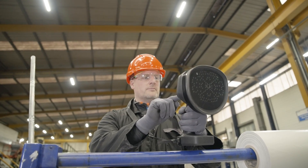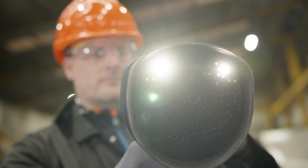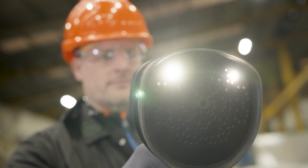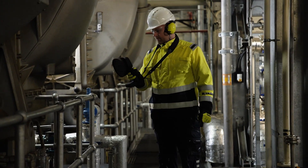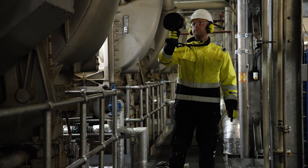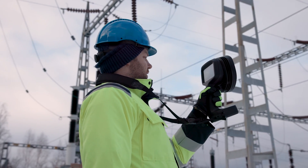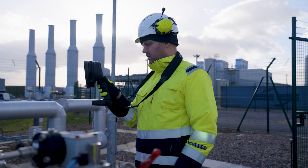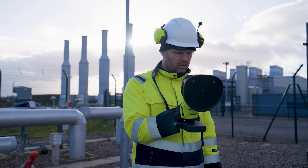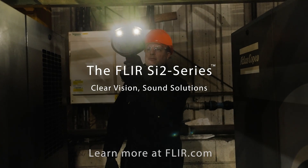FLIR SI2 Series Industrial Acoustic Imaging Camera — for pressurized leaks, mechanical fault, and partial discharge detection. With the FLIR SI2 Series, you have the knowledge to act, not react, with operations that are proactive, safeguarded, and streamlined. This isn't just maintenance — it's a strategic advantage. Learn more at FLIR.com.